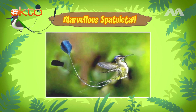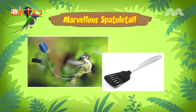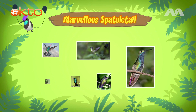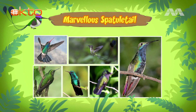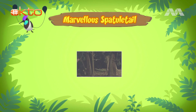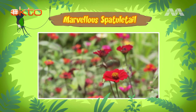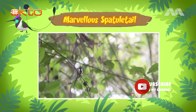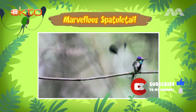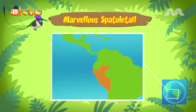See the two things on its tail? Those are long feathers that end in discs or spatulas. Only the male bird has those two long tails. The marvelous spatula tail is a hummingbird. The buzzing sound you heard is the humming sound made by the fast movements of the wings. Normal birds flap their wings up and down, but hummingbirds turn their wings in circles. This allows them to hover in midair and fly left, right, up, down, backwards, and even upside down. Marvelous spatula tails are only found in the forest edges of northern Peru, a country in South America.